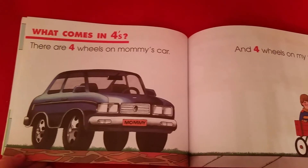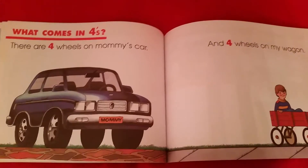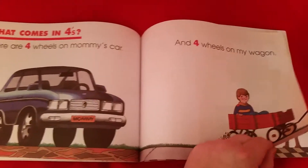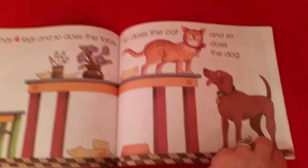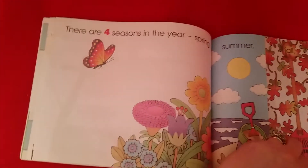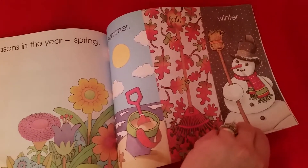I love all the illustrations because it's so old school from 1992 — I think it's really cool. The four wheels on a car, on a wagon, and everybody loves wheels. The chair has four legs, and so does a table, so does a cat, and so does the dog. Very cute. The window panels, they talk about the stove and how hot it is to not touch it. And there are four seasons — you can talk to your kids about spring, summer, fall, and winter.